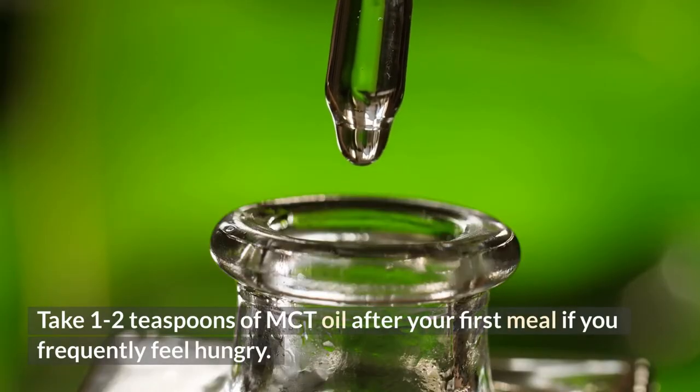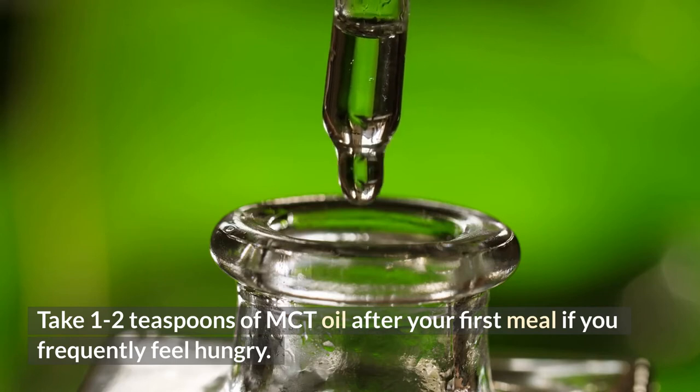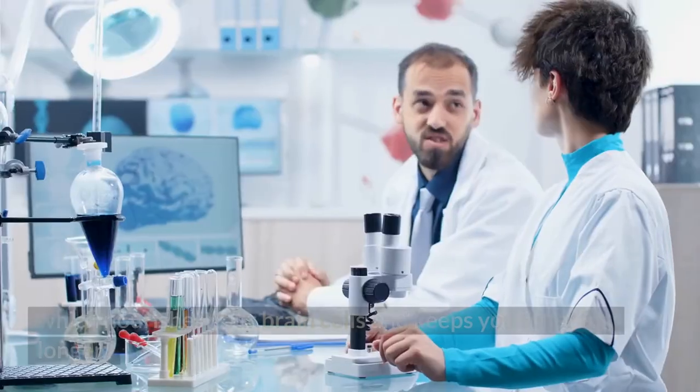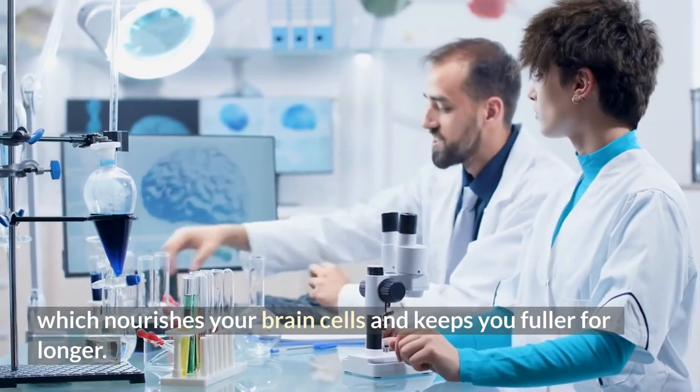Your cells become more insulin sensitive while you fast, which helps regulate blood sugar levels. Take one to two teaspoons of MCT oil after your first meal if you frequently feel hungry. This oil from coconuts increases blood ketones, which nourishes your brain cells and keeps you fuller for longer.